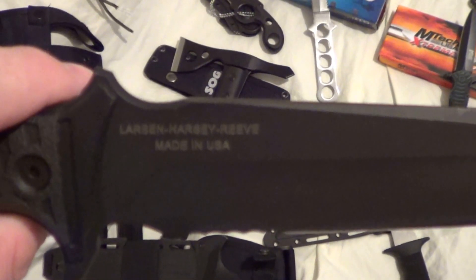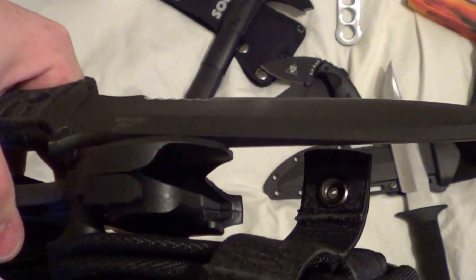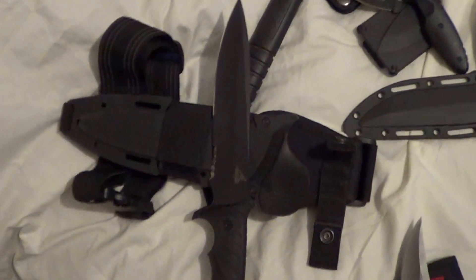Next up is a beast — the Gerber LHR, made in the USA. What's cool about this one is it has a little trigger that you push to take the blade out. This thing is massive, not cheap, but I will sell it cheap because I'm like that.